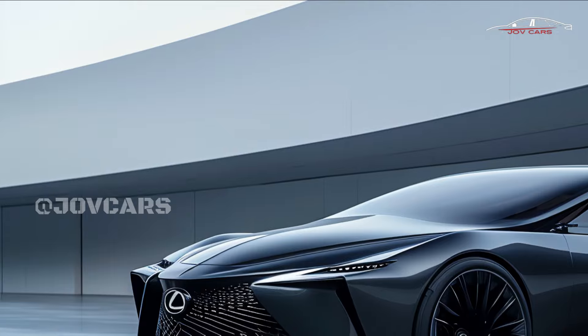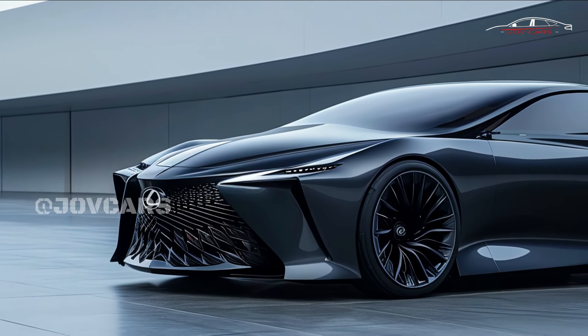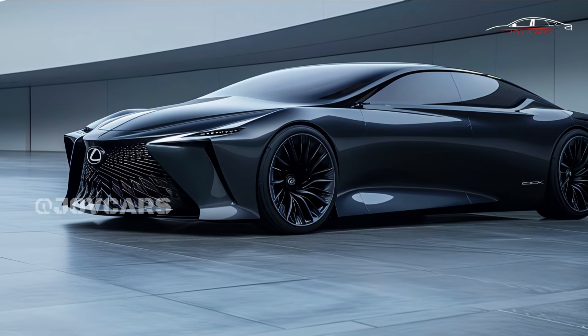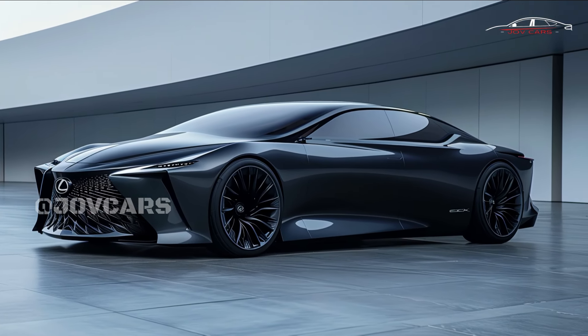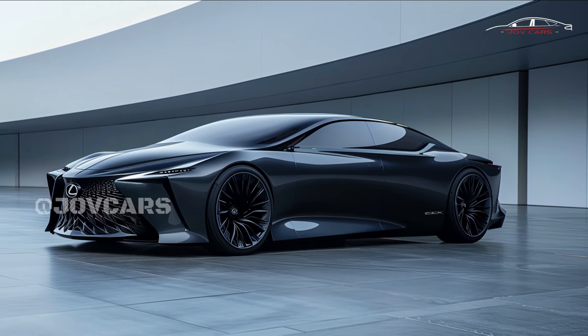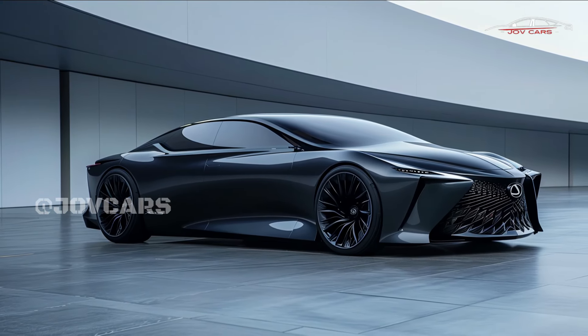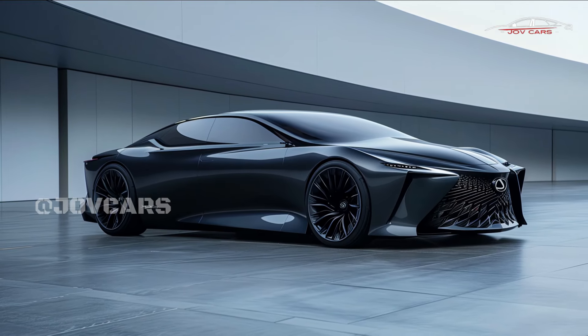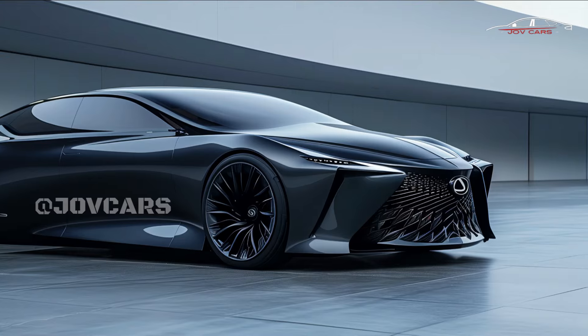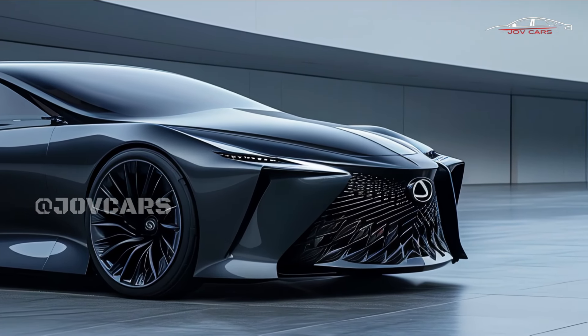Performance: The 2025 Lexus ES comes with both gas and electric engine options. Gasoline engines power the vehicle, while hybrid engines use less fuel and are more fuel efficient. A smooth automatic gearbox makes driving more enjoyable, and the well-tuned suspension makes driving stable and easy on all types of roads.